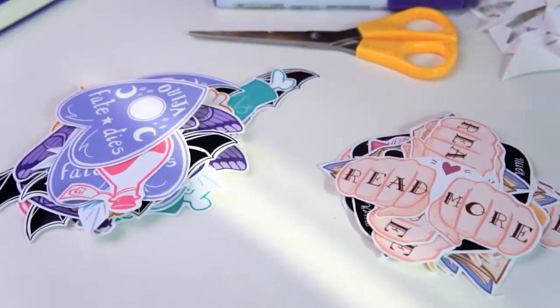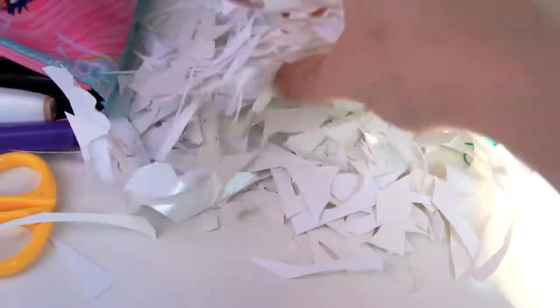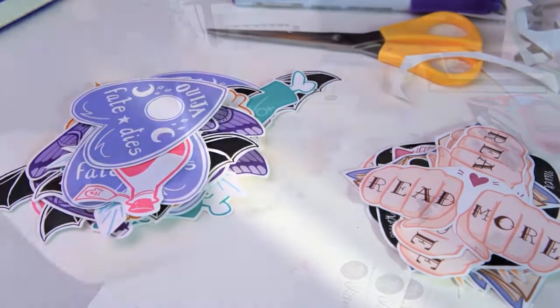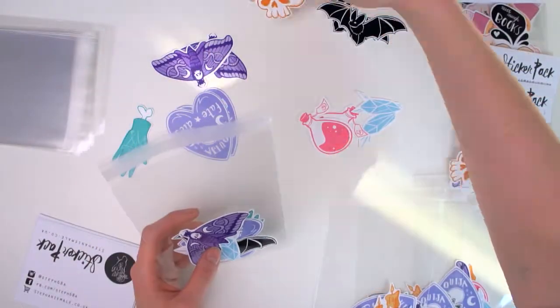I've finished cutting out all of my stickers — look at the mess, how much mess is this! Now I've just got to organise them into certain piles and then I can pack them into the plastic bags.